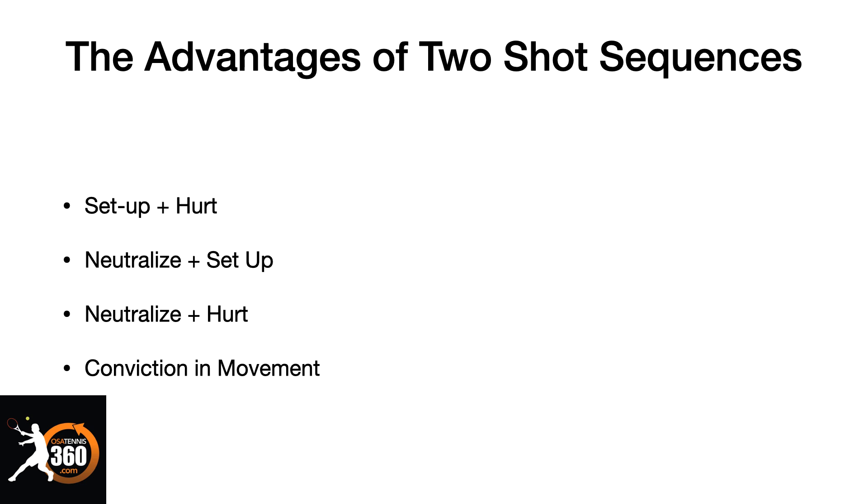The last advantage of two-shot sequences is that now there's conviction in your movement. If you're used to playing two-shot sequences, your body gets into a rhythm of movement that facilitates the next shot. A perfect example would be an approach shot and a volley — if you've trained that, when you hit your approach shot, you come in right behind it aggressively, you know exactly where you need to go, and you are pre-programmed to hit the volley where you want to hit it. So there's conviction in your movement and more certainty in what you're doing.